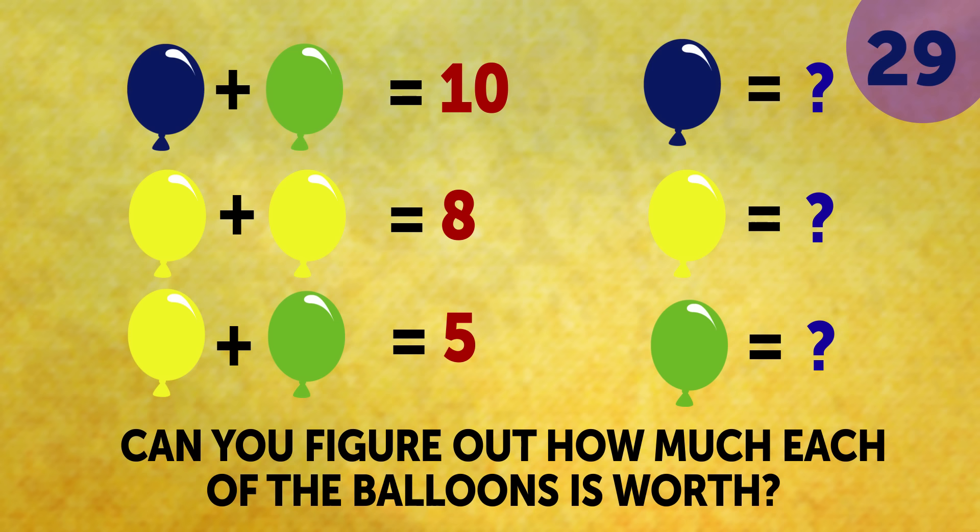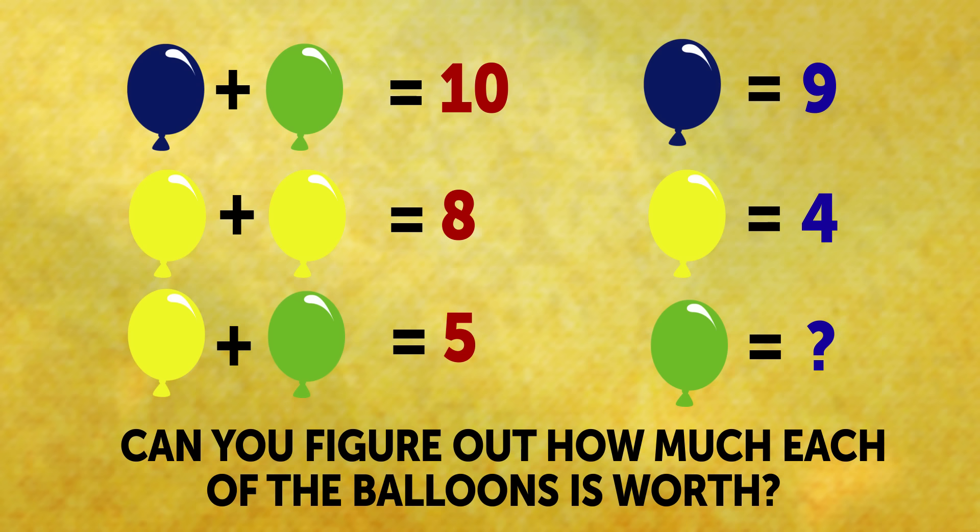That was easy, wasn't it? The blue balloon is a 9, the yellow balloon is a 4, and the green one is a 1.